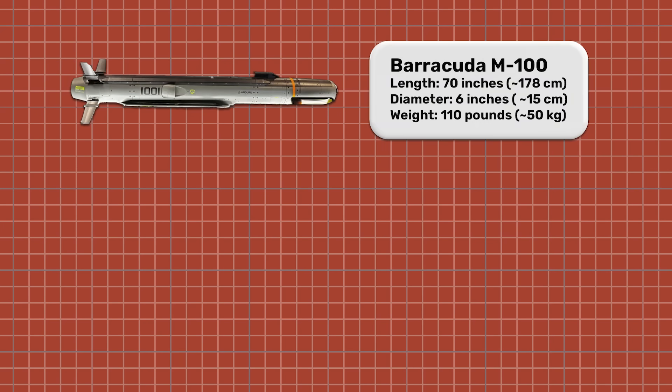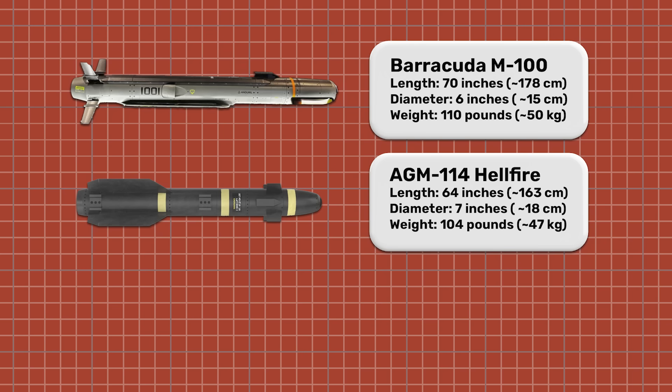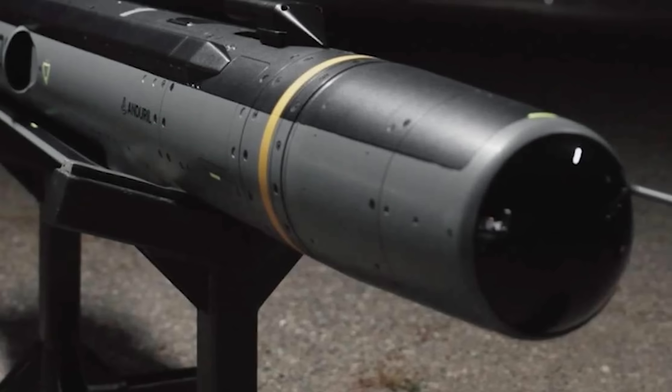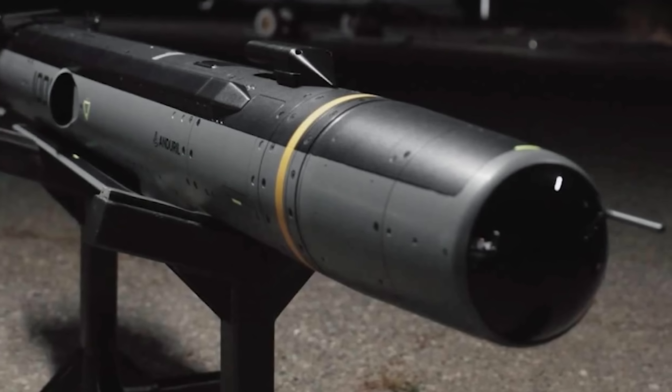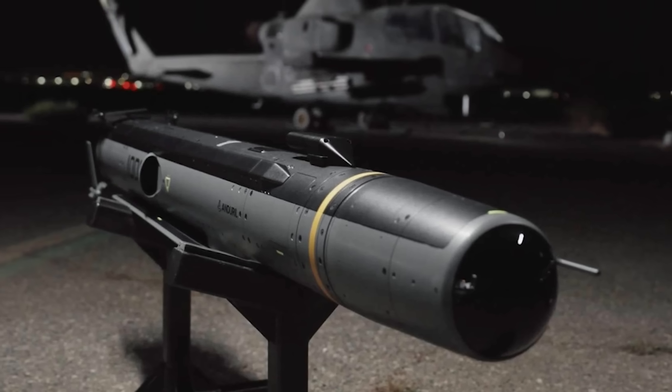The M-100 is about 70 inches long with a 6-inch diameter, and it weighs in at roughly 110 pounds, compared to the AGM-114, which is 64 inches long with a 7-inch diameter and around 104 to 108 pounds. The new AGM-179 is 70 inches long with a 7-inch diameter and an undisclosed total weight. These weapons are pretty comparable in size, and in the promotional material Anduril has released for the M-100, they show it in front of an AH-1 Cobra with what looks to be the connector found on today's Hellfire missiles for mounting on rotorcraft like the Apache.